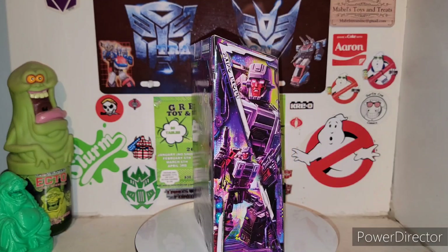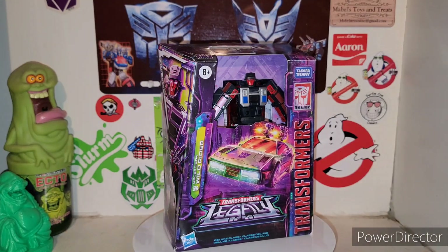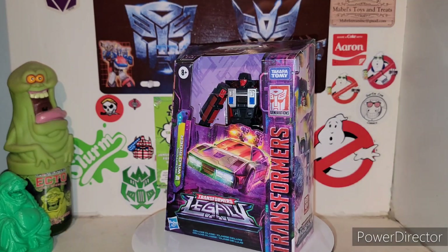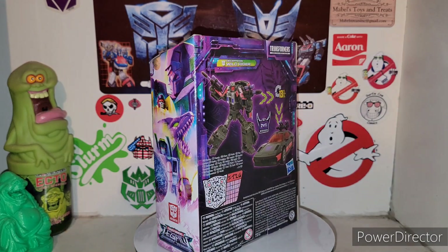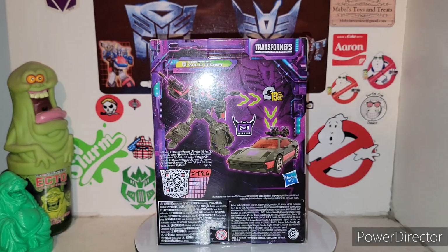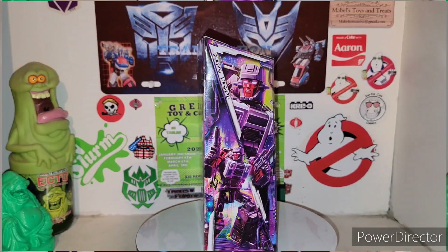I definitely got the wild — I think they called it Wild Break or whatever — from Transformers Combiner Wars. So I'm glad that we're getting the name back for Wild Rider. I think it was Wild Rider, but I might be wrong. I'm going to shut up and roll that intro, fellas.